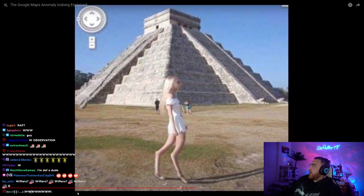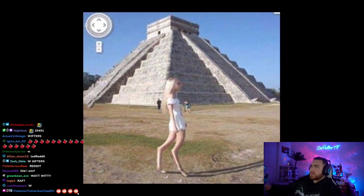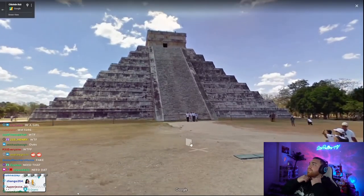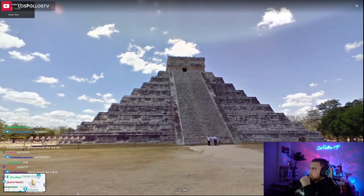Blonde tourist leg. There's a picture of this blonde tourist walking in front of the Chichen Itza ruins. Somehow when this picture was taken, something happened that made her knees look backwards. Since this screenshot was taken, Google must have updated the data around these ruins because you can't see this girl anymore.